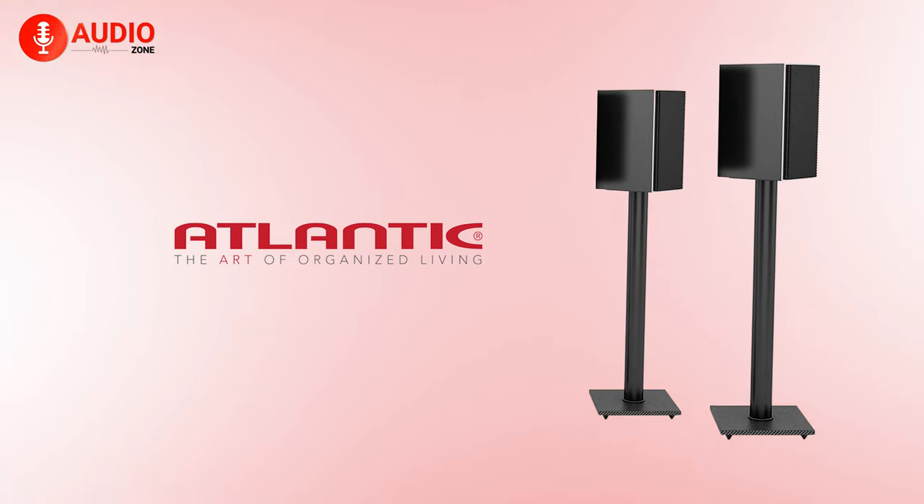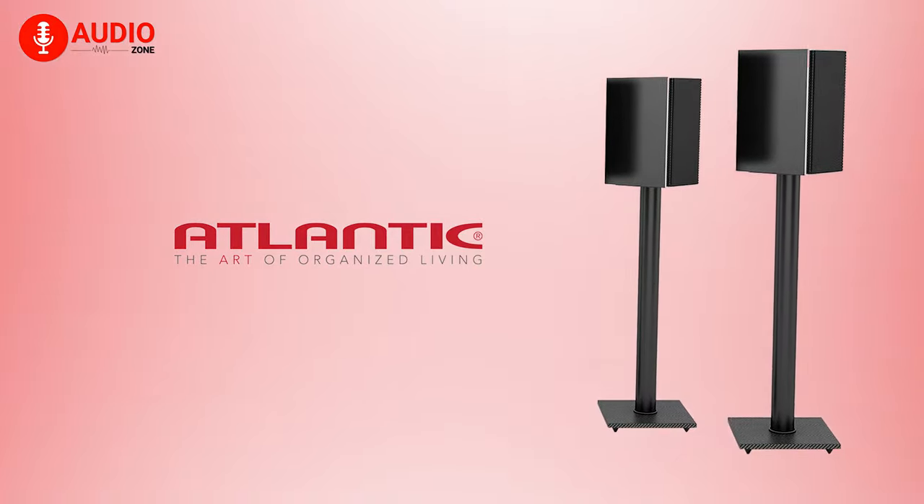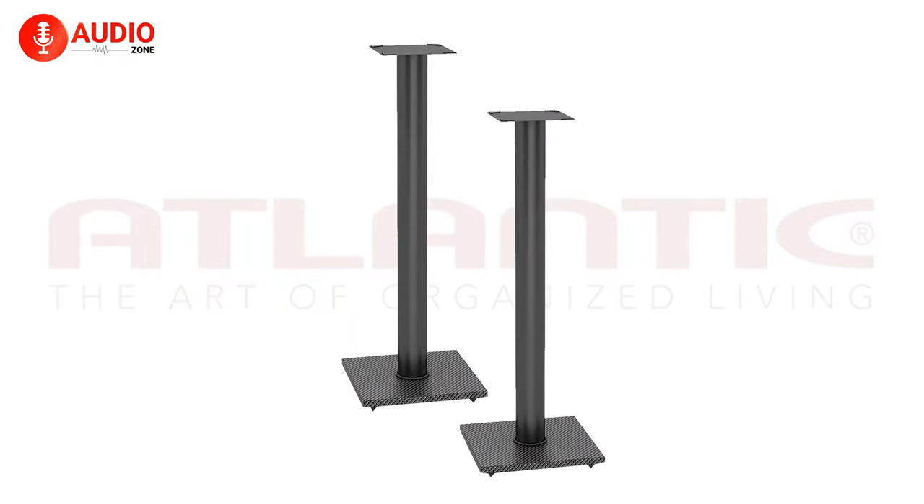Considering all of its added benefits, specs and features, the Atlantic Bookshelf speaker stand is worth buying.